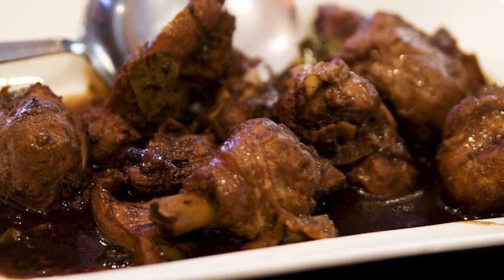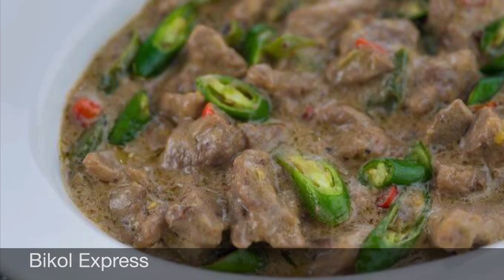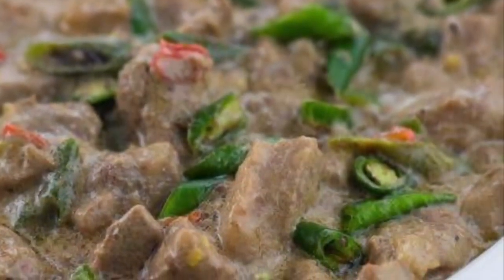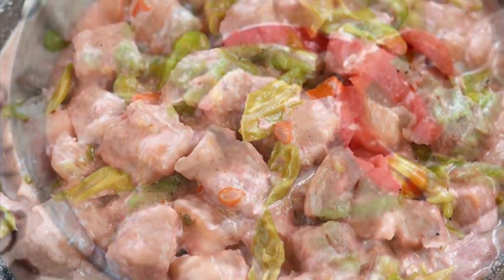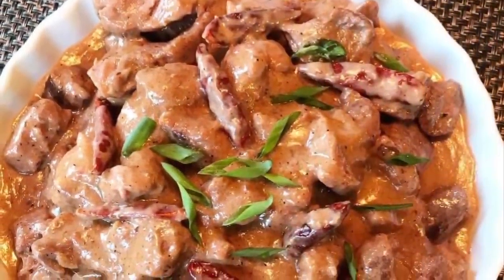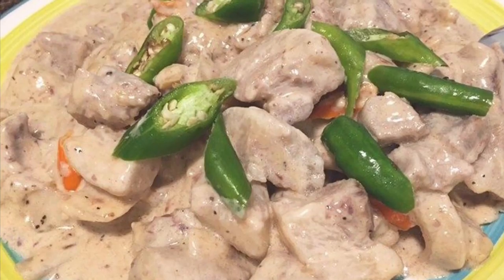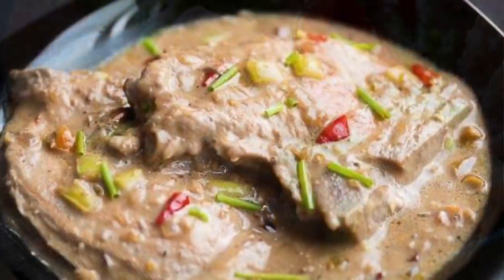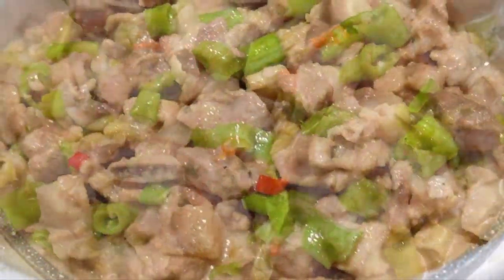Second on our list: Bicol Express, known natively as Bicol spiced with chili, is a popular Filipino dish popularized in the district of Malate, Manila, but made in traditional style. It is a stew made from long chilies, coconut milk, shrimp paste or stockfish, onion, pork, and garlic. It is said to have been inspired by the fiery Bicolano dish, which is nowadays presented as one of the many variants of Bicol Express.